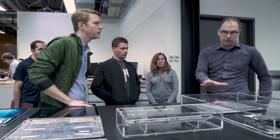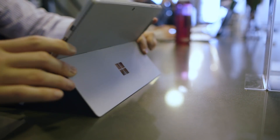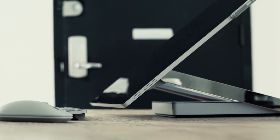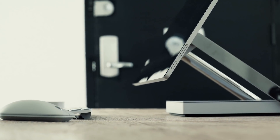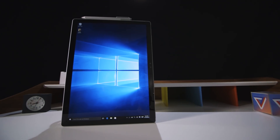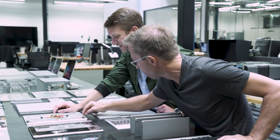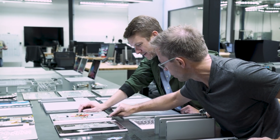Weirdly enough, a lot of the design stories at these labs ends up boiling down to hinges. Yes, hinges. Those little bend points are the things that distinguish Microsoft's hardware from everybody else's. They make these computers the transformers that keep Windows relevant when everything else is basically a phone now. So Ralph Green, the head of industrial design at Microsoft, spends a lot of time on hinges.